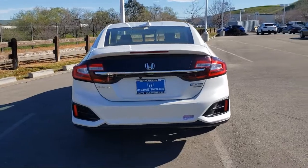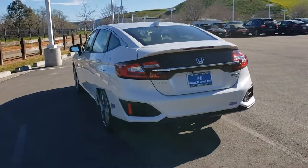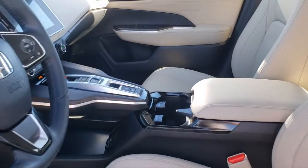It also features a leather wrapped steering wheel, fully automatic headlights, alloy wheels, and has less than 15,000 miles on the odometer.